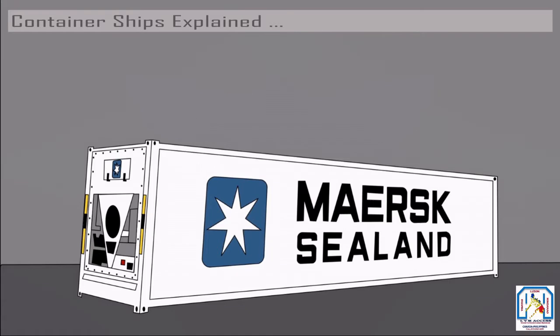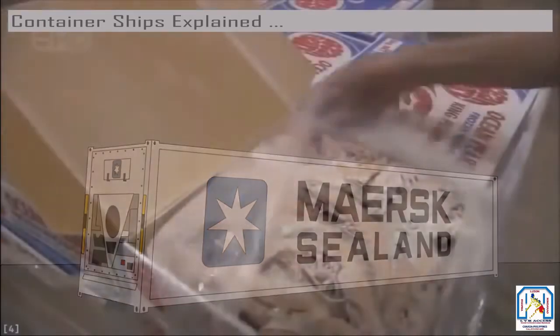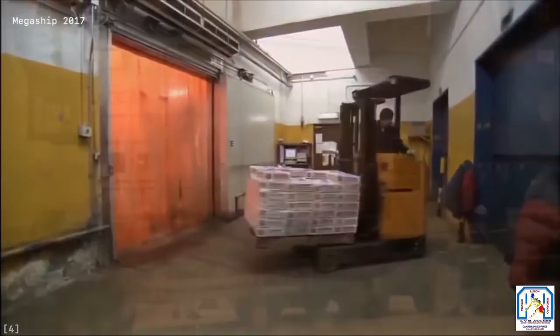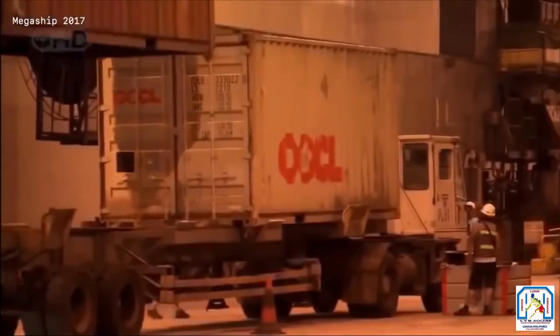Second, containers must be placed based on what they need. Refrigerated containers — called 'reefers' — need to be close to power outlets so they can properly cool their cargo. Reefers carry things like frozen meat and fresh fruits like bananas, which can go bad very quickly if not cooled properly. Dry containers carry everyday items and can be placed largely anywhere depending on weight and other restrictions.